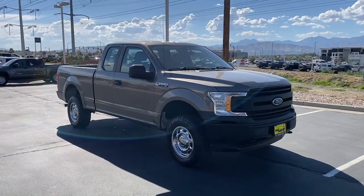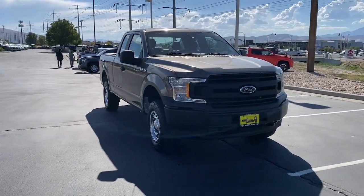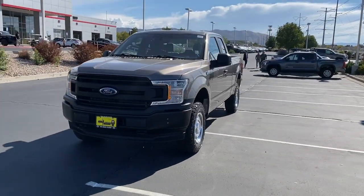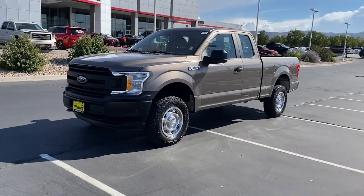Looking for your dream car? It could be the 2020 Ford F-150. With less than 90,000 miles on the odometer, this vehicle stands out from the rest.